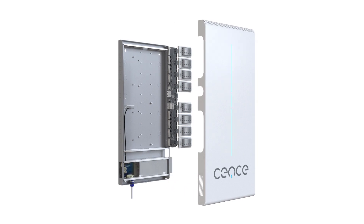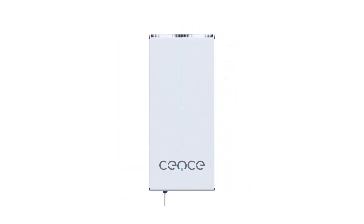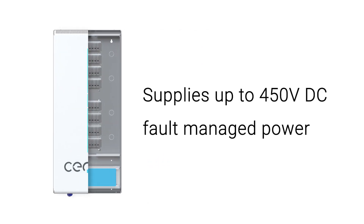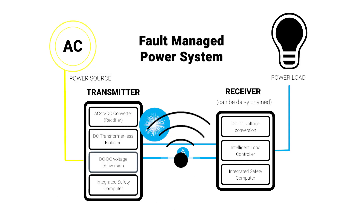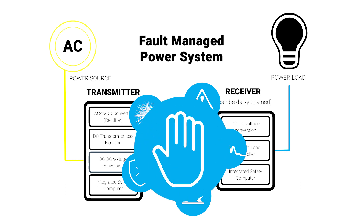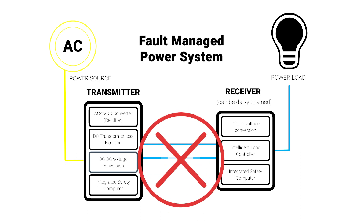Enter Sense. With Sense you can get flexible high and low voltage DC power systems. Sense HVDC or high voltage DC supplies up to 450 volts DC and is fault managed, meaning it is intelligent enough to understand when faults occur, including human contact. When any faults are detected, power is shut off immediately, making it virtually free of all shock and fire hazards.